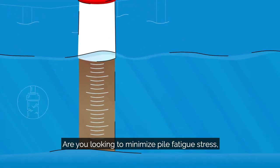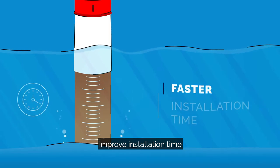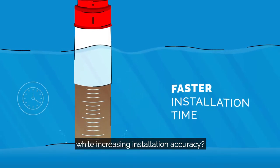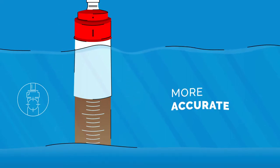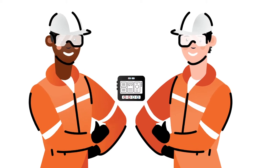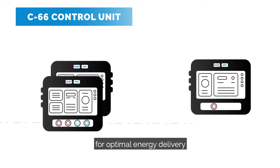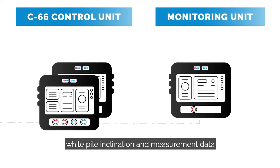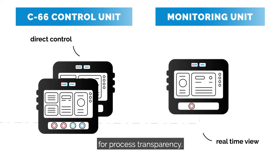Are you looking to minimize pile fatigue stress, improve installation time, while increasing installation accuracy? Operators are guaranteed a first-time right installation as piling controls are automated for optimal energy delivery, while pile inclination and measurement data are directly displayed on three different screens for process transparency.